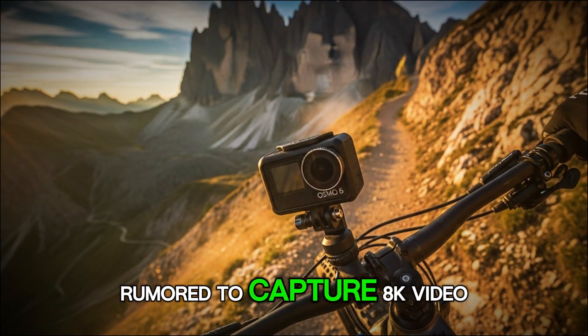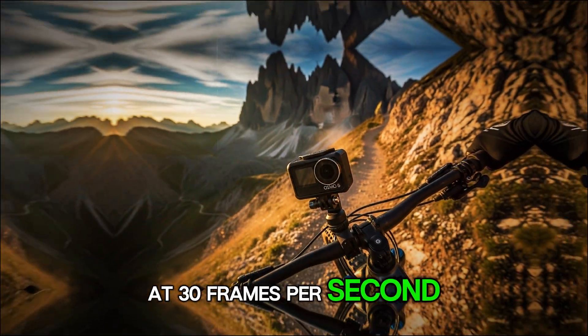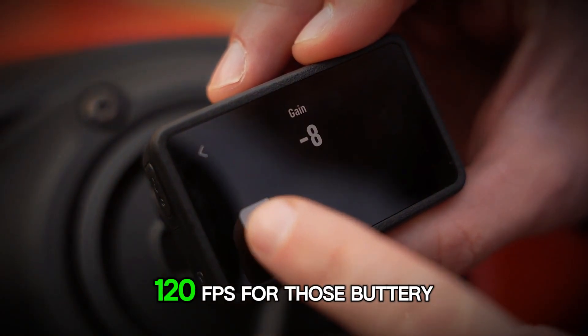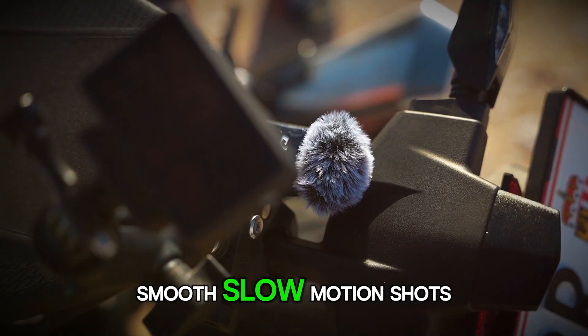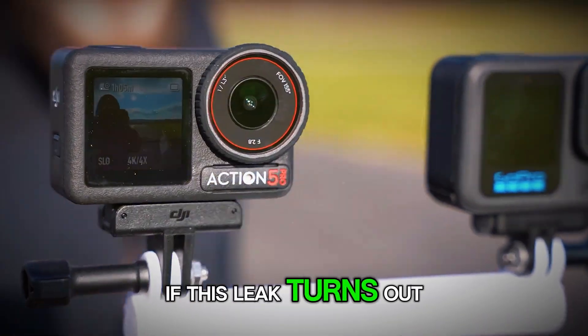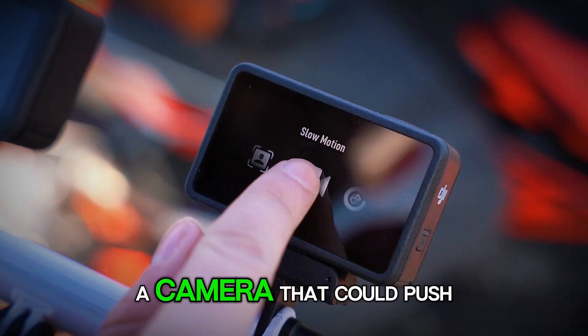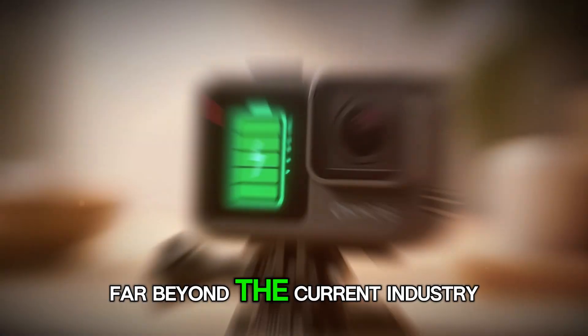The Osmo Action 6 is rumored to capture 8K video at 30 frames per second, 5.3K at 60, and 4K at an insane 120fps for those buttery-smooth slow-motion shots. If this leak turns out to be true, we're looking at a GoPro killer on steroids — a camera that could push boundaries far beyond the current industry standards.